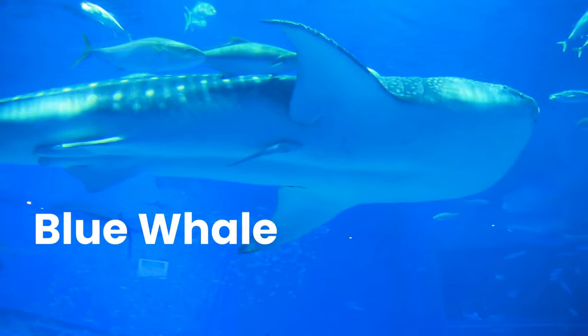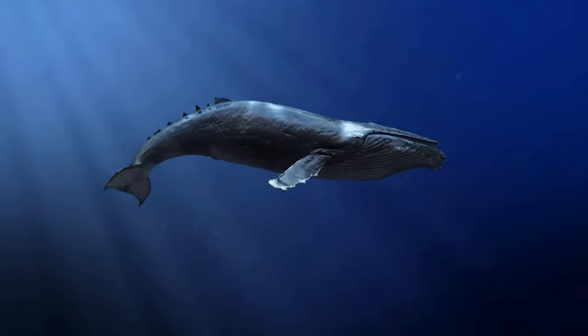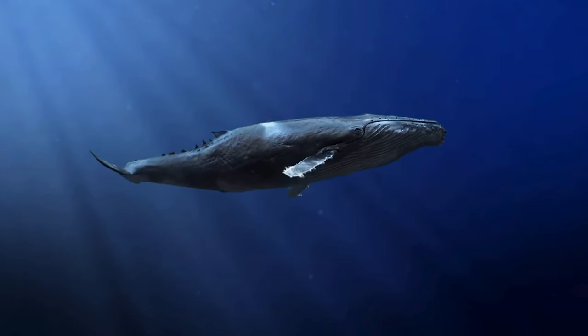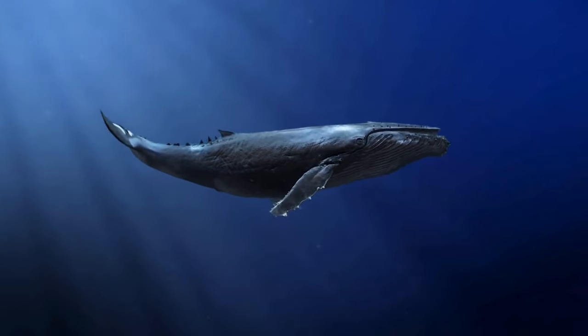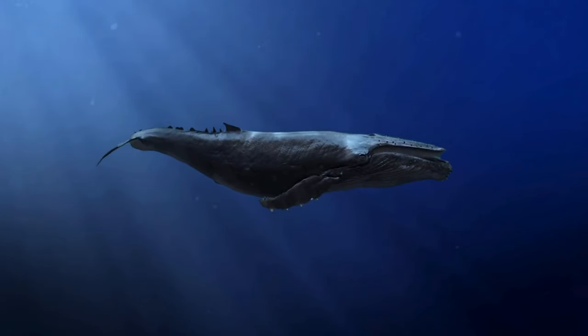Blue Whale. The blue whale is a marine mammal and a baleen whale. Reaching a maximum confirmed length of 29.9 metres and weighing up to 199 tonnes, it is the largest animal known ever to have existed.